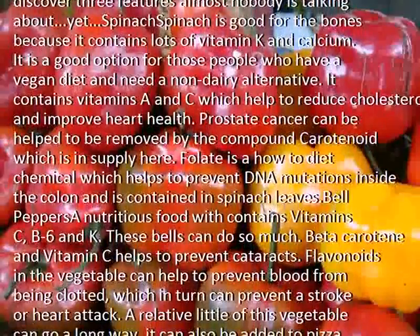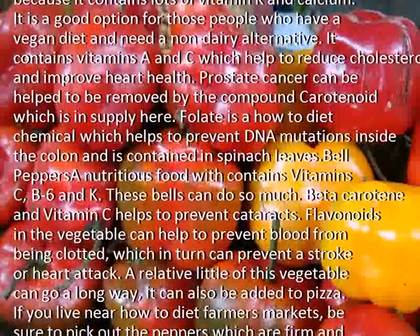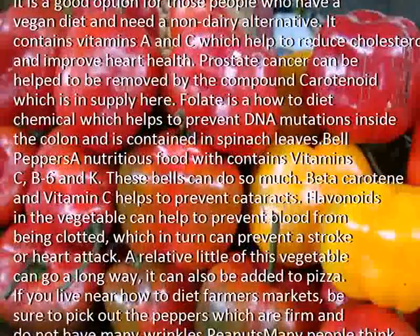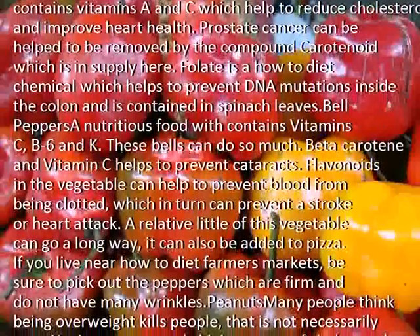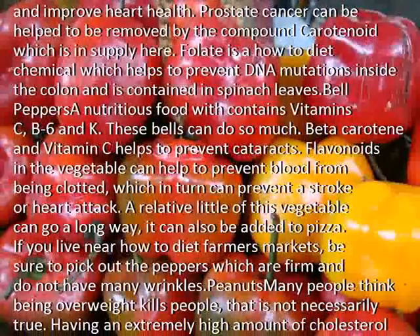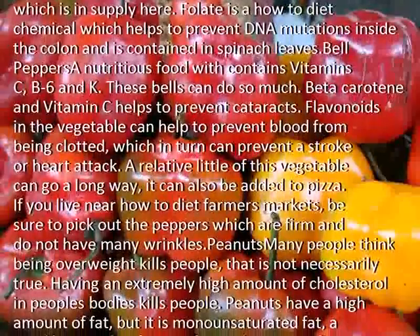Bell peppers are a nutritious food which contains vitamin C, B6 and K. Beta-carotene and vitamin C help to prevent cataracts. Flavonoids in the vegetable can help to prevent blood from being clotted, which in turn can prevent a stroke or heart attack.